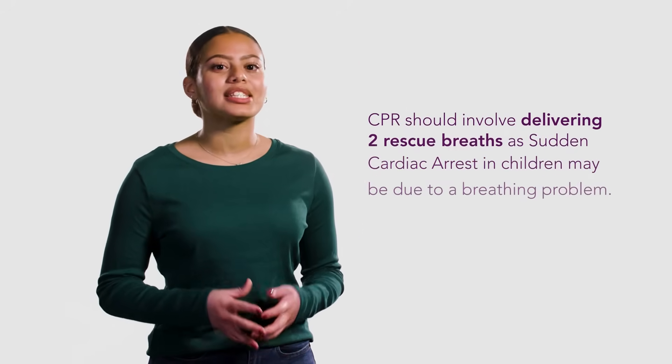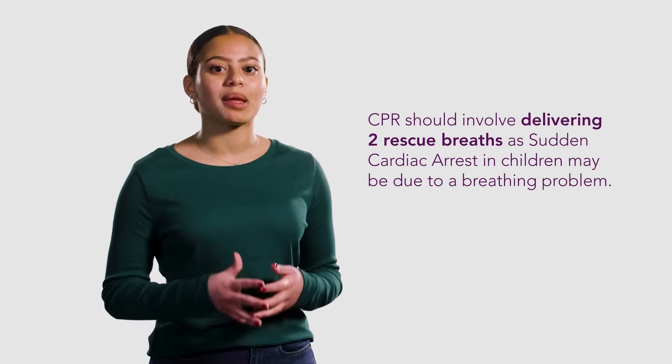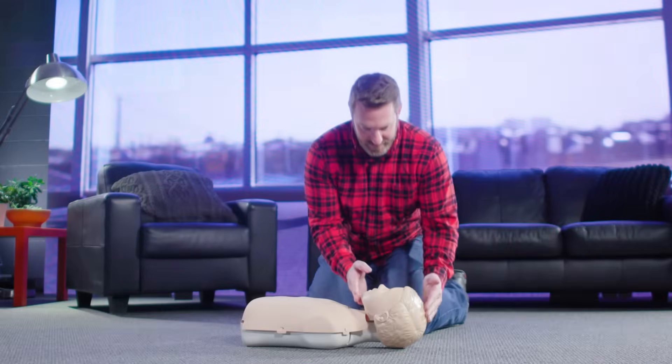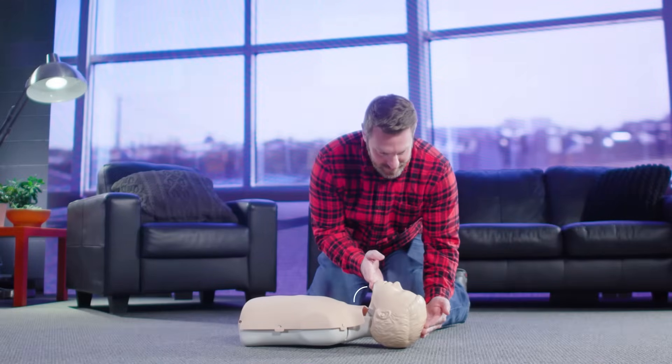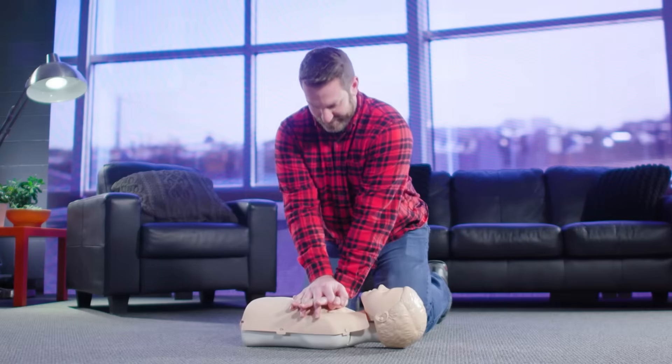Performing CPR and AED rescue on a child is very similar to an adult. A child is over the age of 1 to approximately 12 years old. The main difference is CPR should involve delivering two rescue breaths. A sudden cardiac arrest in children may be due to a breathing problem. To give breaths, tilt the child's head back by lifting the chin up, plug the nose, and give two breaths. You will see the child's chest rise and fall. Continue CPR delivering 30 chest compressions and two breaths.